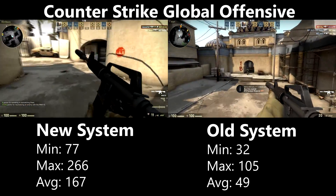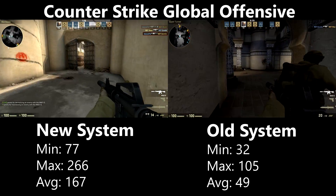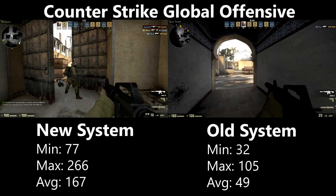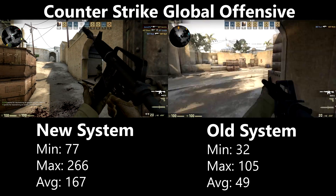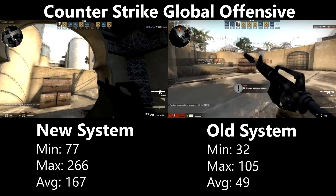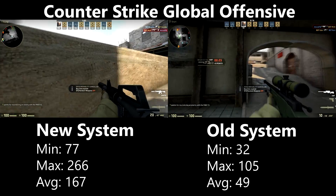CSGO is known to run on pretty much everything, and that holds true for the Athlon here. It achieved an average of 49fps with a minimum of 32, which is playable but not ideal for a competitive shooter where responsive gameplay can be the difference between winning and losing. Somewhat more was expected here since this game doesn't stress CPUs significantly.